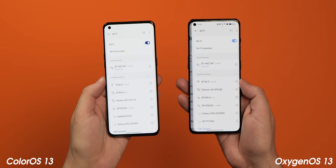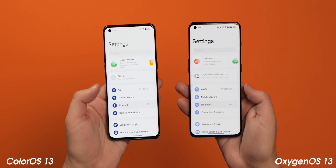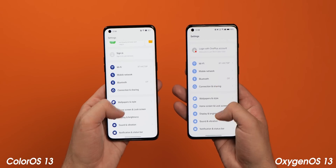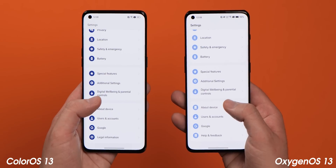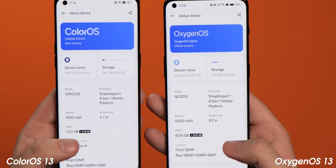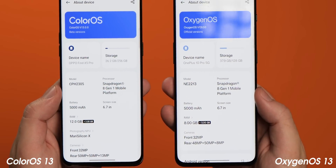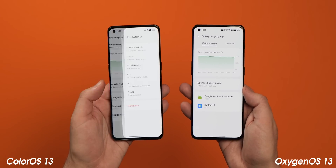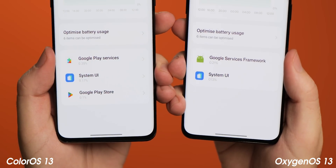A number of changes have been made to the settings menu and associated sub-menus so that OxygenOS 13 is even more like ColorOS 13. You can see this instantly from the injection of color into the settings sectional icons if you don't choose the wallpaper-based theming. There are other changes, such as to the about phone screen, which is now identical on both devices, including a share button to send your device specifications to apps as a screenshot. Even the system UI icon within the processes and battery section now has the same ColorOS theme on OxygenOS, which is based on Oppo's system icon design.